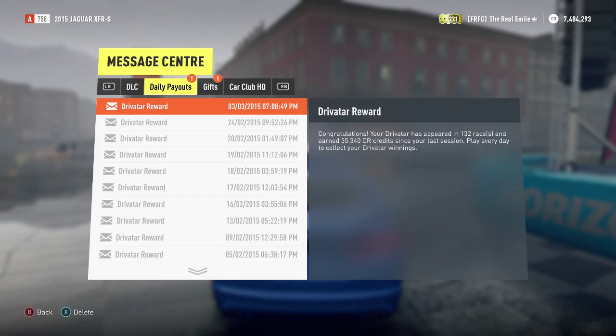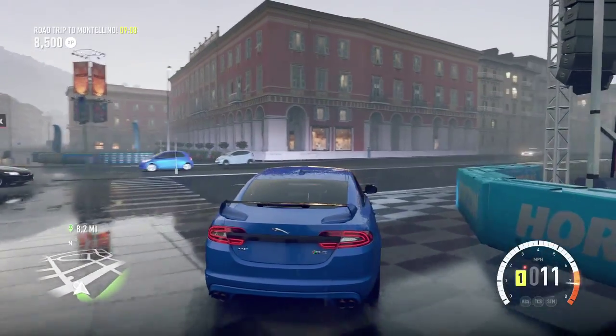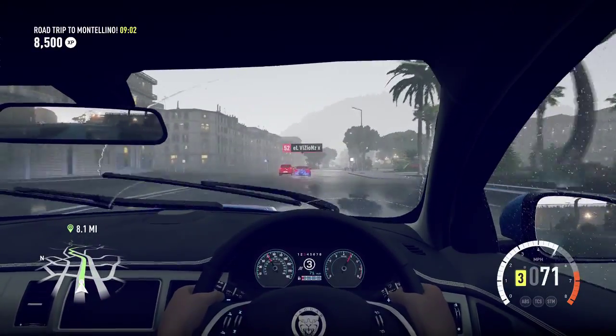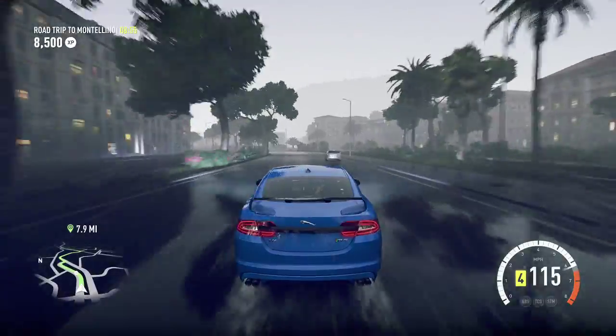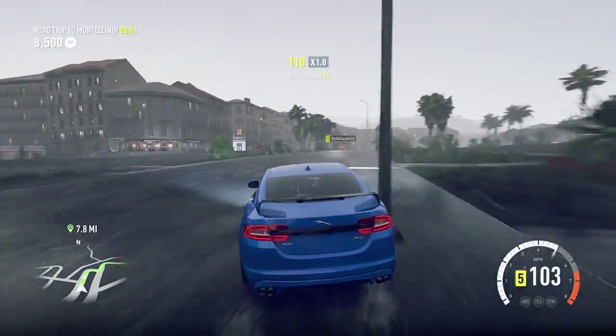Not a particularly interesting car pack really. Two Beetles. There's three cool cars and one meh, and two I'm really not interested in at all, which is the Beetle and the other Beetle. Yeah, I'm not particularly happy with this pack — it's a terrible energy drink making a pretty woeful car pack.